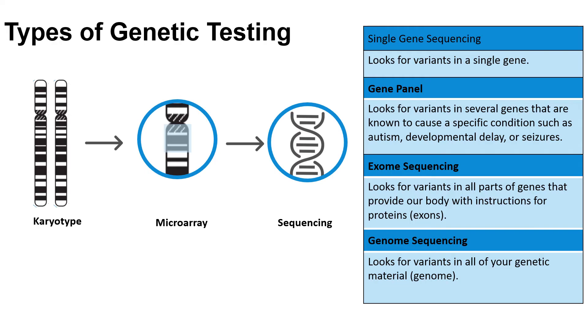There are three broad types of genetic testing: a karyotype, microarray, and sequencing. There are many different types of sequence testing. We will start by discussing the broadest test, karyotype, and make our way to more specific testing at the individual gene level.